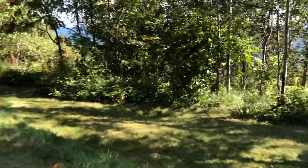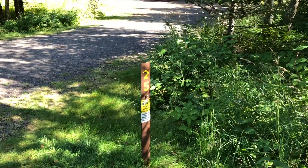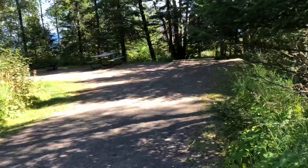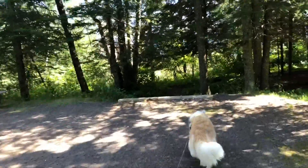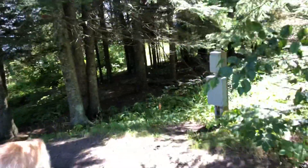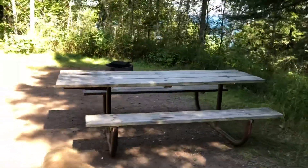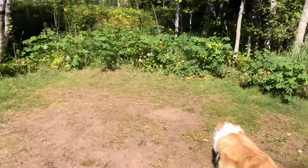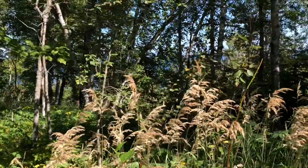Site 25 — I believe this one would be in high demand. Currently it's vacant so let's take a look. Again you're presented with a nice level parking area. It looks like 30 amp power. Picnic table, fire ring, an area for a tent. Quite a bit of privacy. Magical views of the lake.